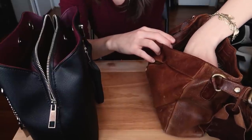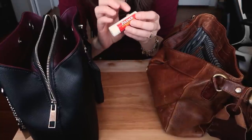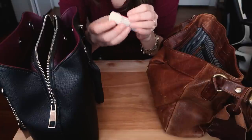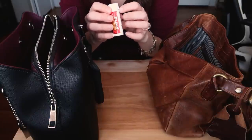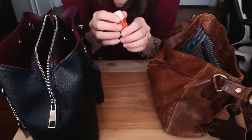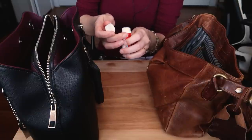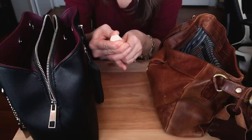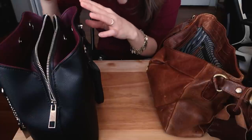Another thing that will go into that compartment as well is my little bottle of Tylenol. Sometimes I put aspirin in there too, but I always have this with me just in case I get an unexpected headache or something — which sometimes happens, not often, but it's just handy to have with you.